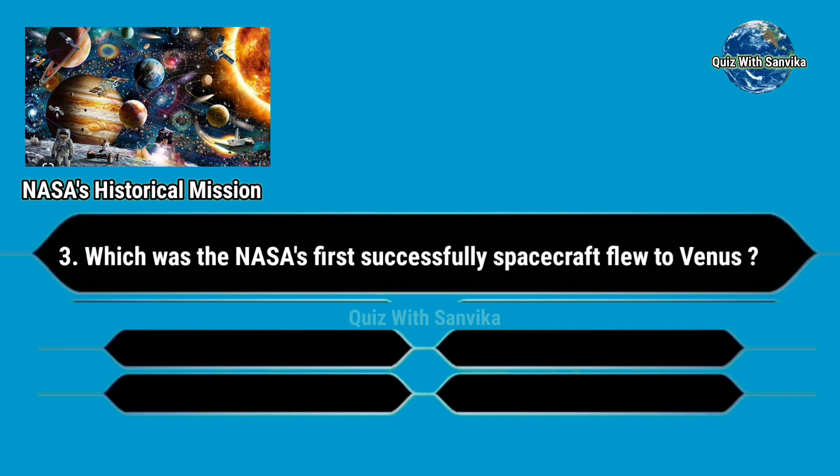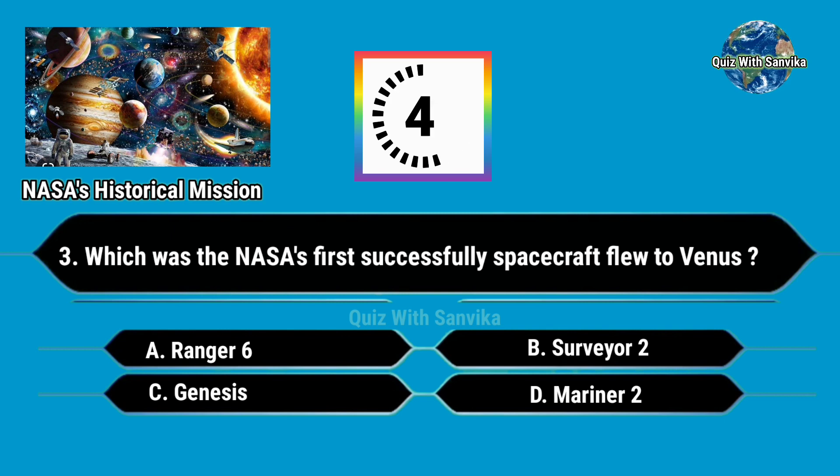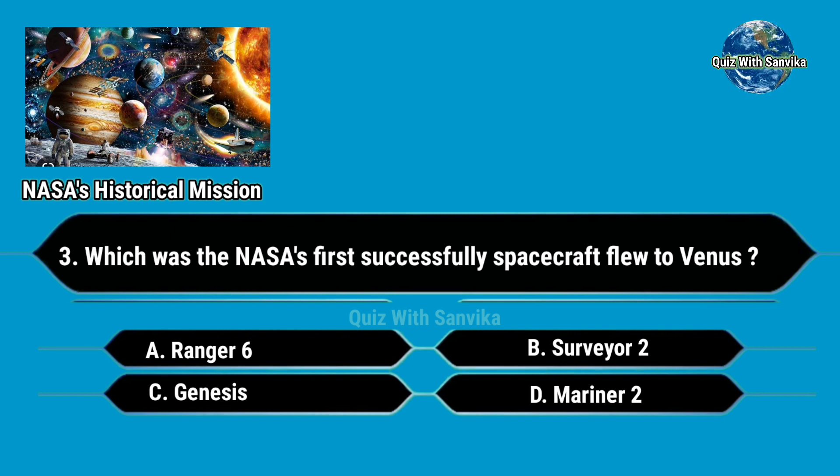Which was NASA's first successful spacecraft that flew to Venus? Options are: A. Renzo 6, B. Servio 2, C. Genesis, and D. Mariner 2. Answer is Mariner 2.